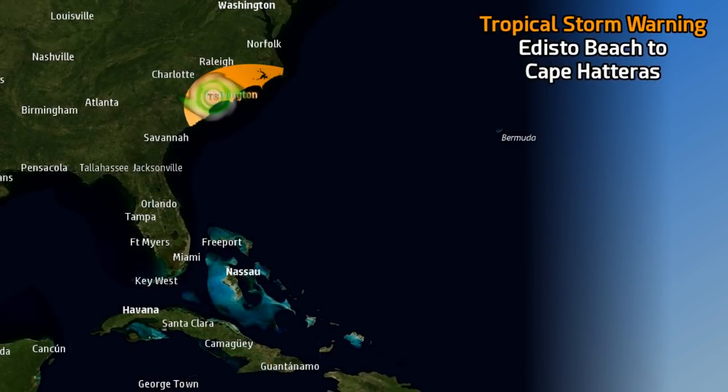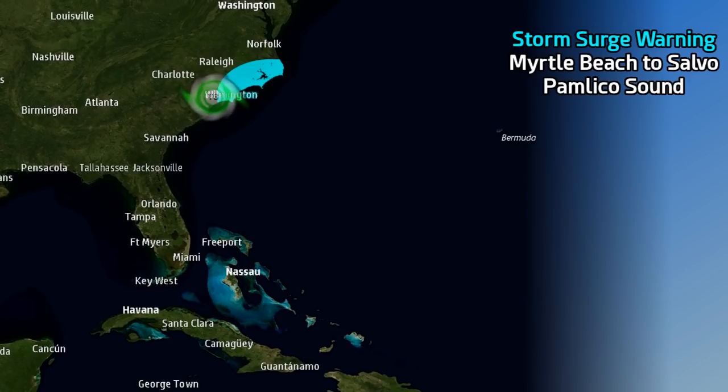A tropical storm warning is still in effect for Edisto Beach to Cape Hatteras right now, and there is a storm surge warning for a smaller area — Myrtle Beach to Salvo and Pamlico Sound. That's the latest warnings.